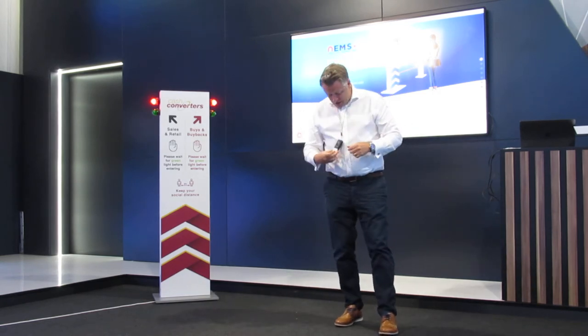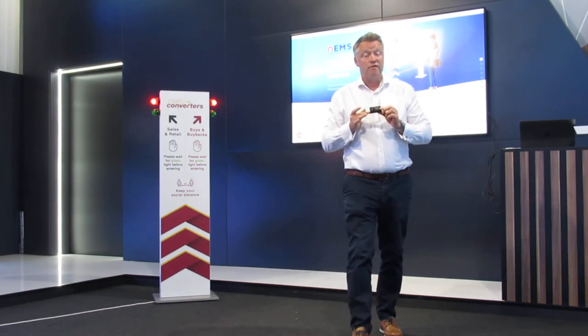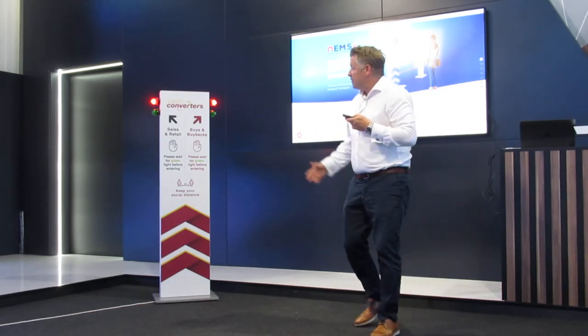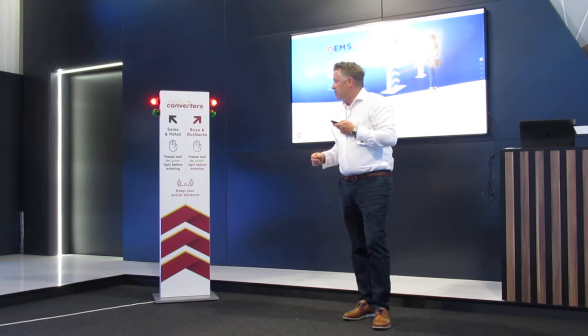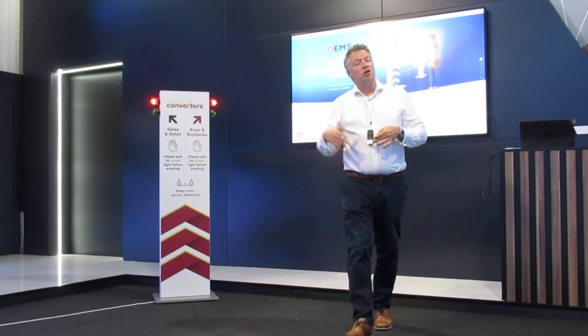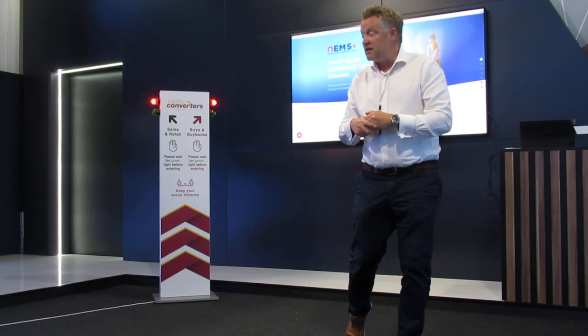The system is simply controlled from this remote control — we include quite a few of these with each kit delivered. To change what's happening, when I observe there's a safe number of people in my store to let someone else in, I simply hold the button and you'll see the signal light there change to green. When I let go, it defaults back to the stop message, making sure everyone waits safely outside.